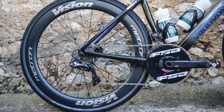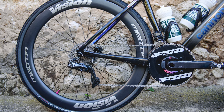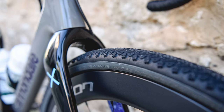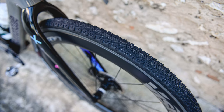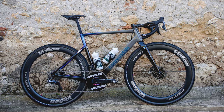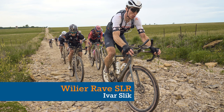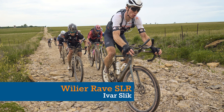Cort Nielsen's rear derailleur was a Shimano Dura-Ace Di2, and he rode on Vittoria Terreno Dry tires in a slightly narrower 35mm width. According to Cannondale, Cort Nielsen's wheels were also running Vittoria Airliner gravel tire inserts for flat protection.